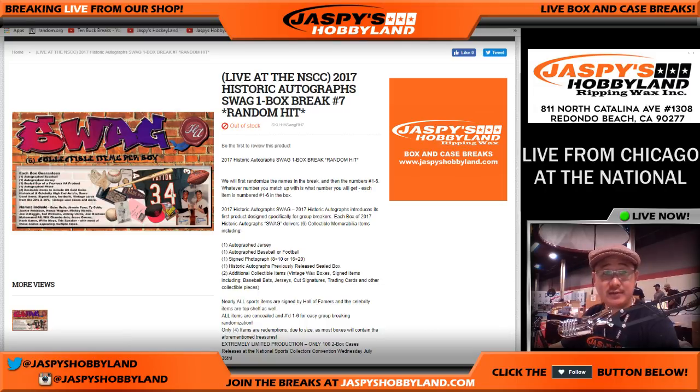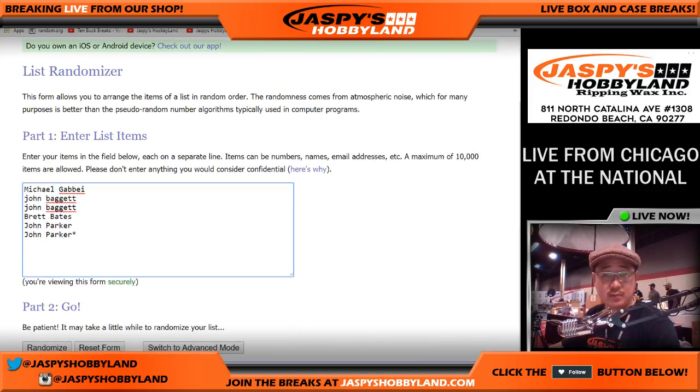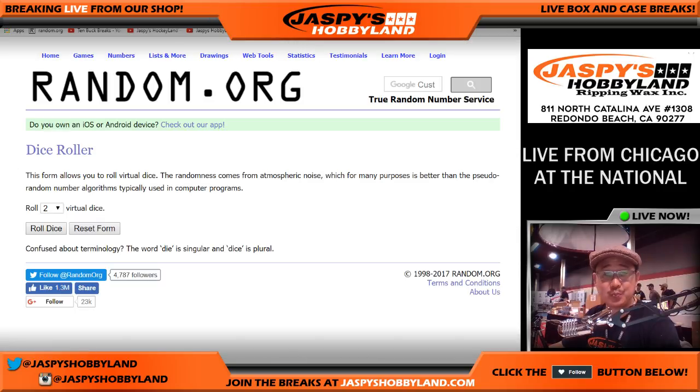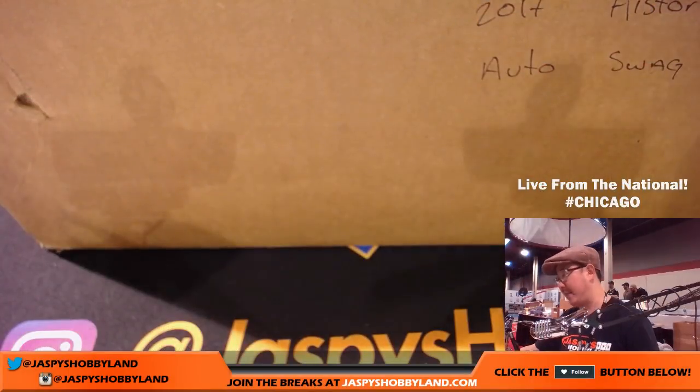From a master case of 2017 Historic Autographs SWAG, this is random hit break number seven from jazbeeshobbyland.com. Big thank you to these folks who rallied at the end to make this happen. We'll open up the box, select the inner case, pull out the items that are already numbered, then do the randomizer and see what everyone gets. First things first, let's head over here — that's the master case.